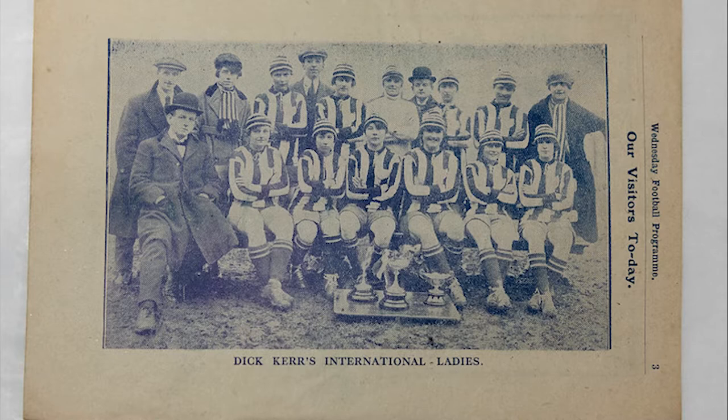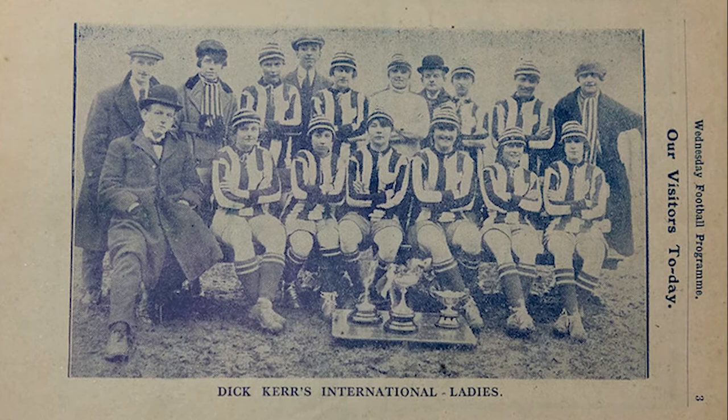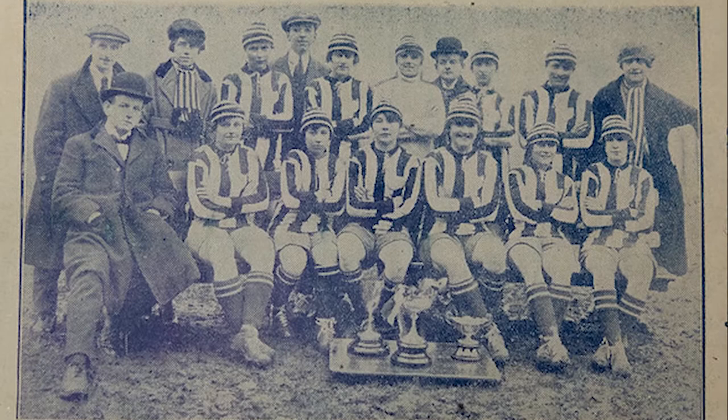The game was played in front of a crowd of 25,000 at Hillsborough Stadium in Sheffield. This was the last year that women's teams like the Ditker Ladies played in these large stadiums, and our next object tells us why.